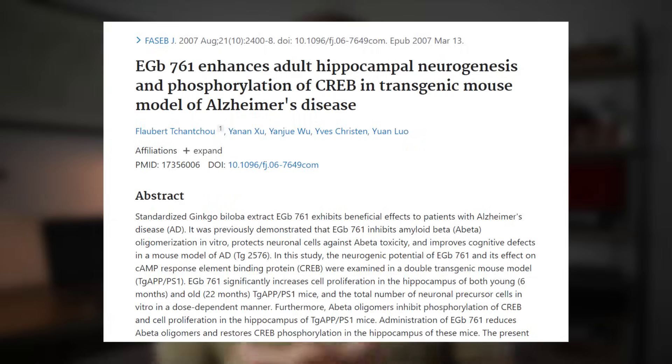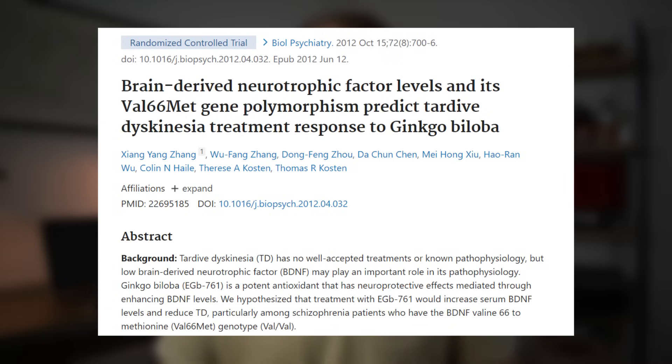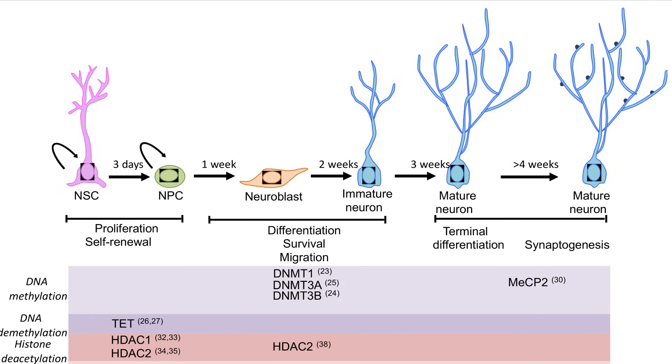Another preliminary health benefit of ginkgo biloba in regards to cognition is that it also seems fairly reliable at improving neurogenesis. Most studies assessing this have been performed in rats, but it is promising — especially when backed up by human studies showing that ginkgo biloba can raise neuropeptides like nerve growth factor and brain-derived neurotrophic factor. It does appear to be a promising agent for initiating neurogenesis in both the central and peripheral nervous systems.